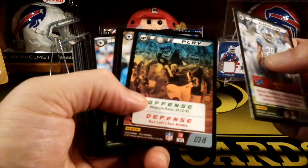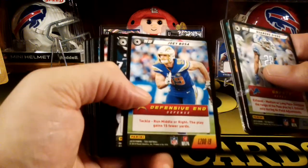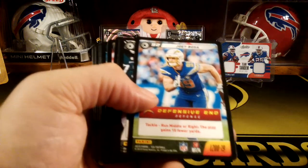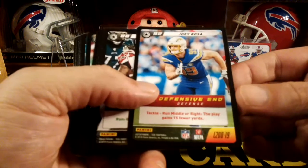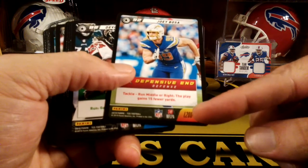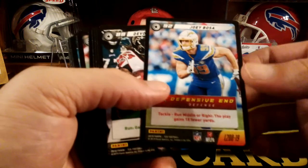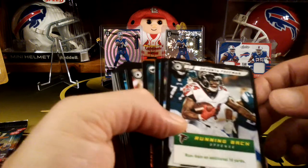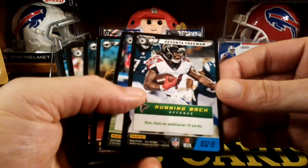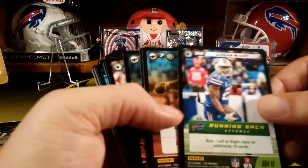We got Quandre Diggs. Janoris Jenkins. Joey Bosa — oh, another legendary! They say on average what you're supposed to get, but obviously it changes. So there's another legendary — Joey Bosa. Then we got a Devontae Freeman rare card. And we got LeSean McCoy — he's still on the Bills in this one.